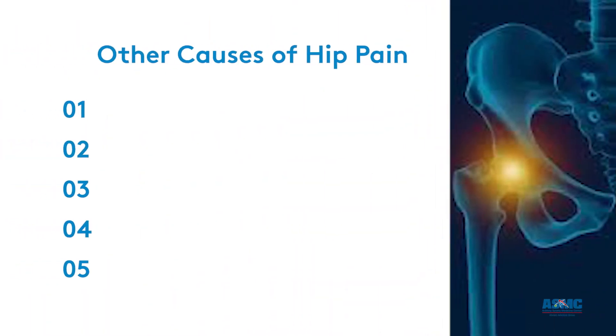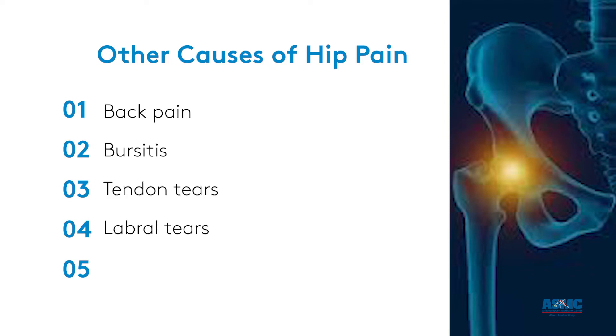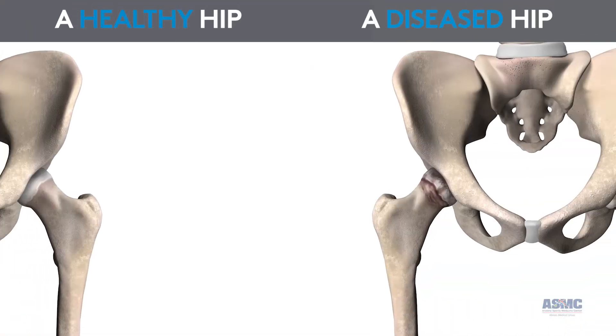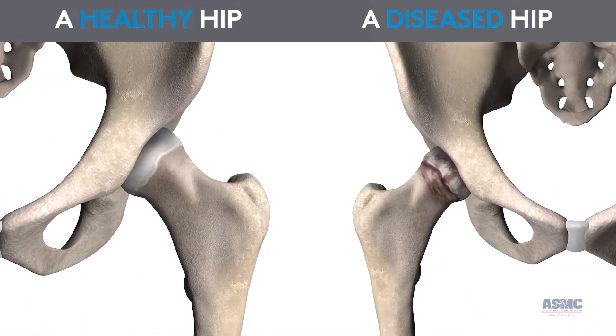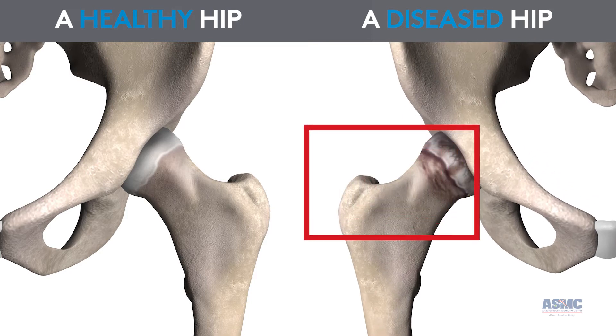Other causes of hip pain include back pain, bursitis, tendon tears, labral tears, and femoral acetabular impingement. You can see the difference here between a healthy hip on the left and a diseased hip on the right. Notice that the cartilage looks less stable in the diseased hip, which causes pain.